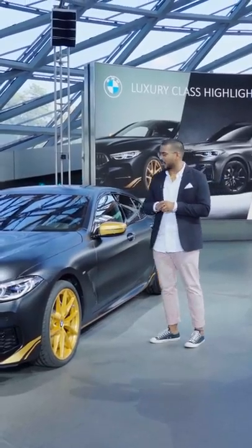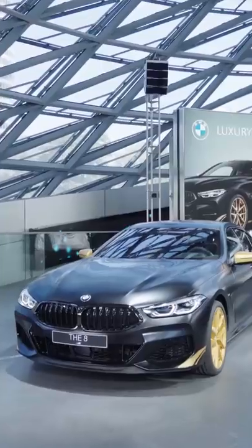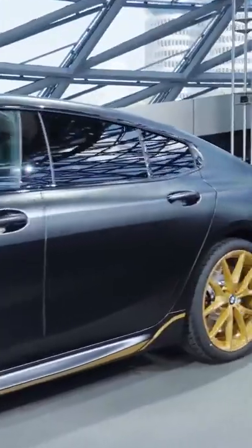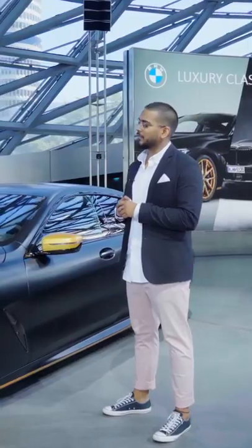This is the M850i Special Edition Golden Thunder. This car was a special market requirement. The market wanted a car that has a luxury appeal but still looks subtle, evil, and sporty — for customers who really want something very expressive.